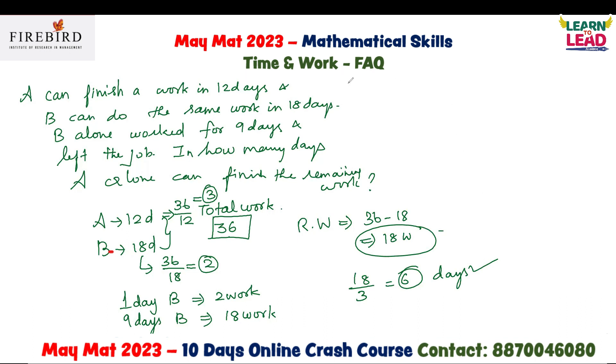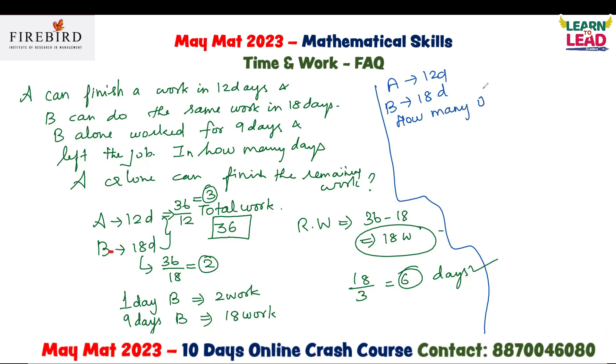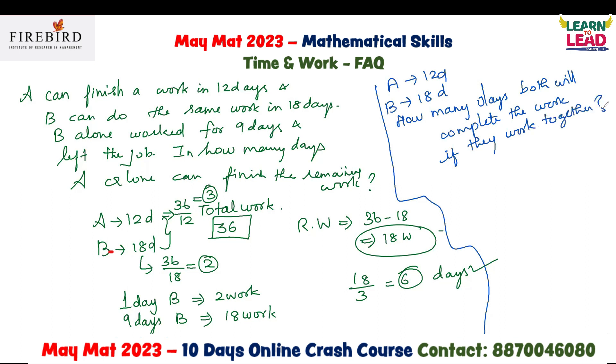In the same question model, they can also ask: if A can do the work in 12 days and B can do the work in 18 days, in how many days will both complete the work if they work together? The LCM of 12 and 18 is 36. A can do 3 units per day and B can do 2 units per day. If both work together, they complete 3 plus 2, which is 5 units per day.